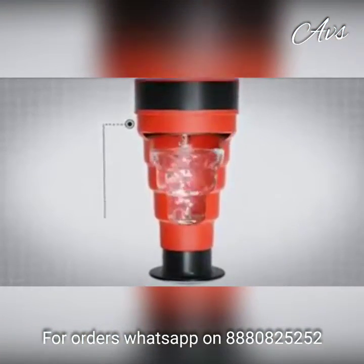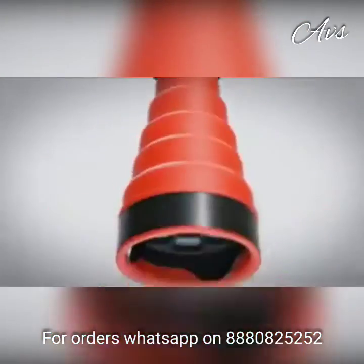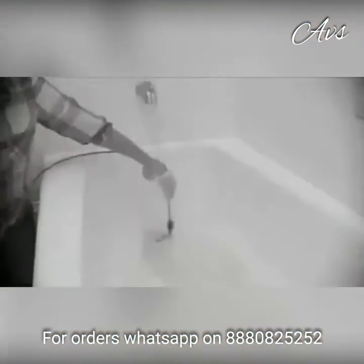The secret is the patent-pending water chamber and revolutionary silicone blast valve. When compressed, the Clog Cannon unleashes a powerful water blast that breaks up and washes away the clog.